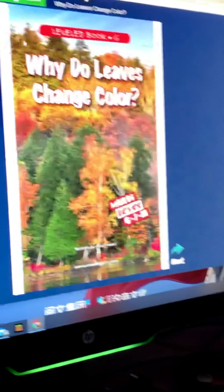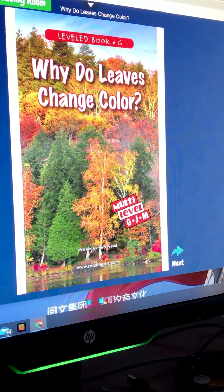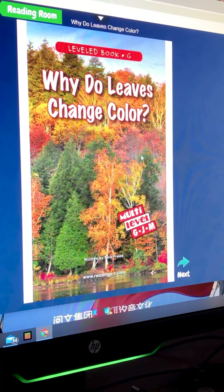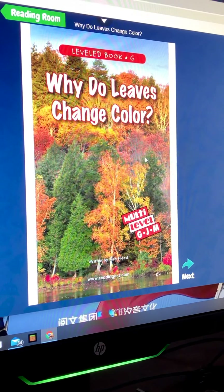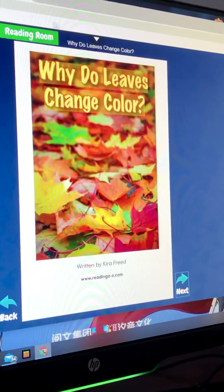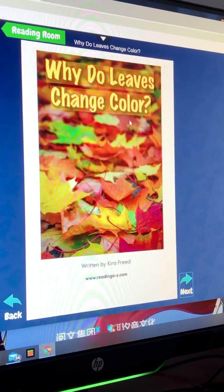Okay, Chase is reading. Reading time! Why do leaves change color?